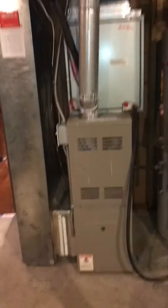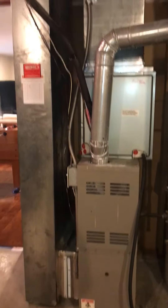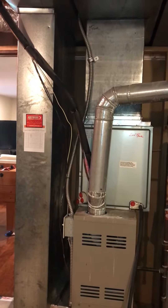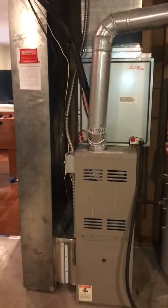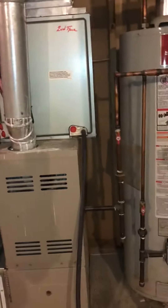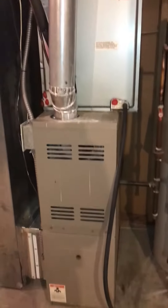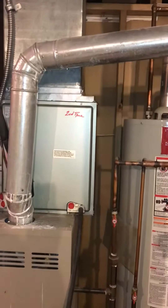Right now it's a bit of a hodgepodge — it's a 14-inch wide furnace and then the coil is 17 and a half inches, so we'll be able to smooth that out. We'll come back with a new media filter, new return drop, and probably just have to adjust that gas line coming in to make room.